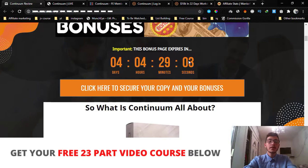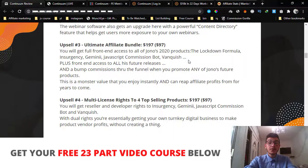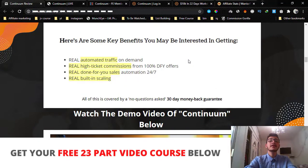You have to pick up Continuum before the countdown timer on my bonus page hits zero, because once it does all my bonuses will disappear. I've spent a long time creating these bonuses for you guys, and I'm sure my bonus package is the best out there on the market. Feel free to go watch other reviews if you want — once you do, you'll realize my bonuses are so much better than what anybody else is going to be offering.